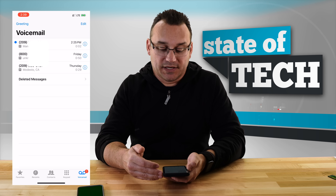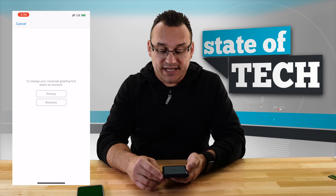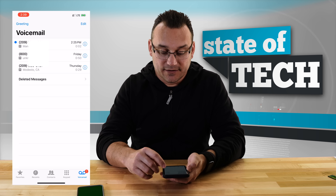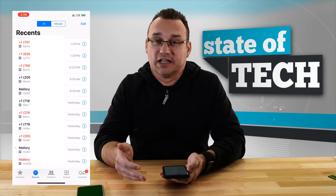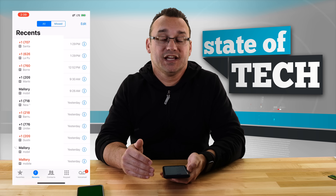All voicemails pull into the same place. You can see voicemails labeled with P because those are primary line voicemails. If I had voicemails from my business line, they'd be labeled with B so I can distinguish them. When you go into your greeting to manage it, you choose primary or business — whatever your secondary line is — and then customize your greeting accordingly. Under your recents list, it also shows tags so you know what line a person called on, and when you tap to call back, it chooses the line the call was previously made on.